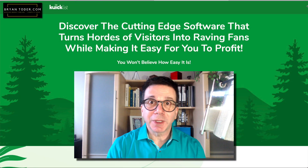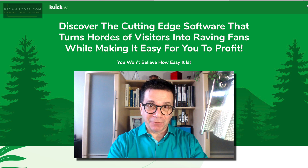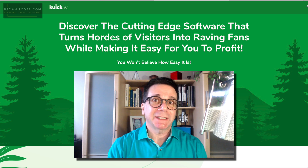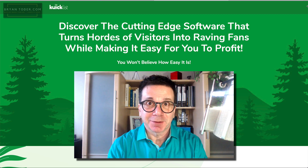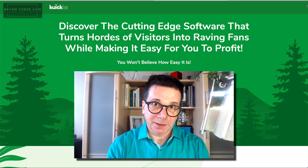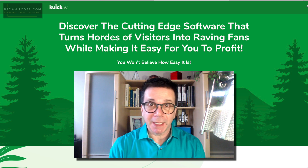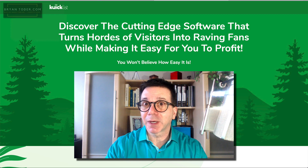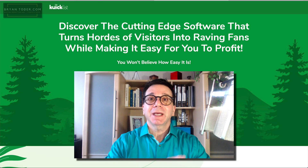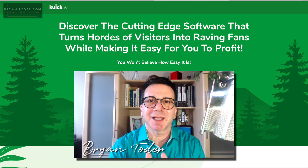This is the Quick List review — the honest review and the bonuses. I really like this product. I'm telling you that in the very beginning: this is a winner. In internet marketing, one of the hardest things to do is build a list — build an email list — and to make it even more difficult, build a responsive email list. I'm Brian Toter of briantotter.com, and I show people just like you how to finally make money online.